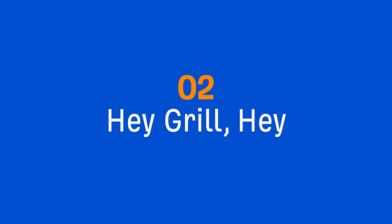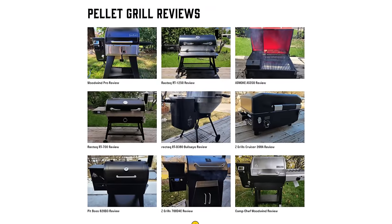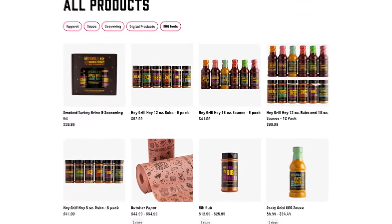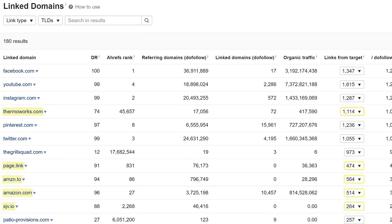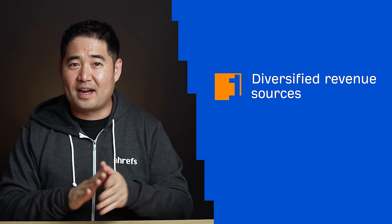The next affiliate site example is HeyGrillHey. This is a niche content affiliate site about barbecue and grilling. They have tons of product reviews, recipes, and they even have their own line of products that they sell in their ecommerce store. According to Ahrefs Site Explorer, this website gets around 1.3 million monthly organic visits. Despite the fact that they have over 3,000 affiliate links throughout their site and only around 900 index pages, I absolutely love that their site doesn't really feel like an affiliate site, and there are two reasons for that.